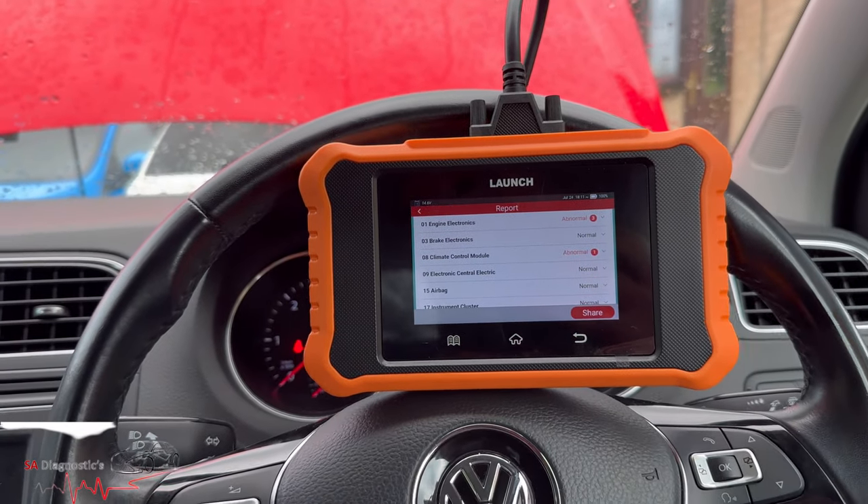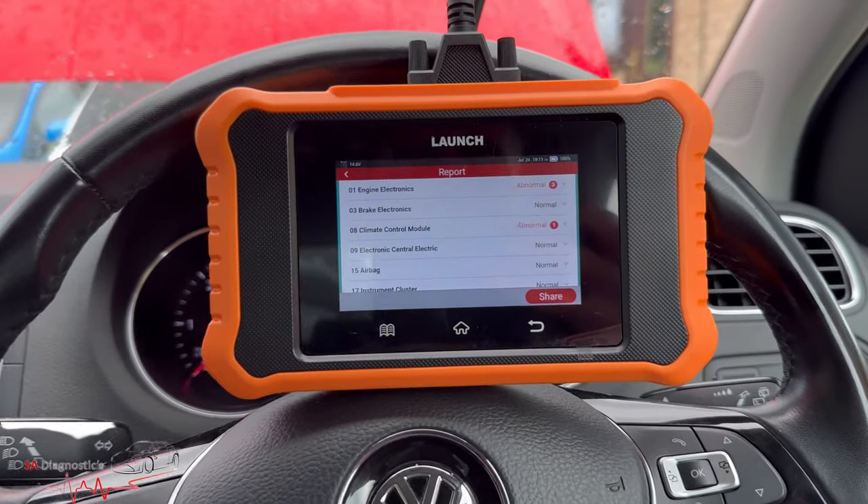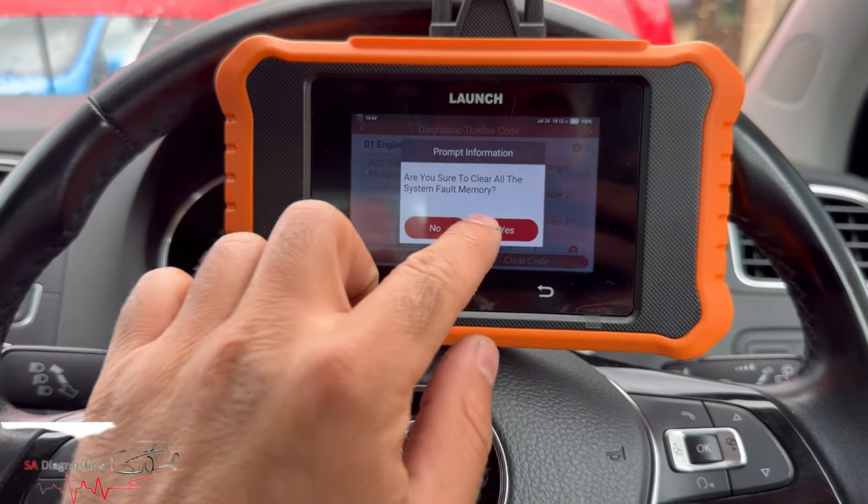I do highly recommend buying an OEM sensor rather than aftermarket, if that makes sense. Before clearing the codes, the fault was permanent.